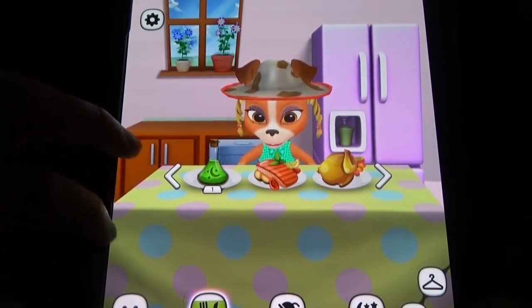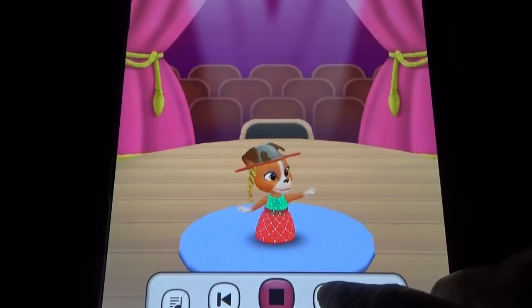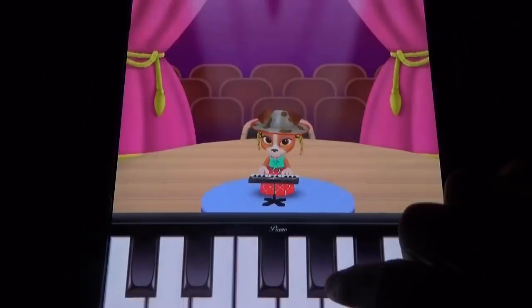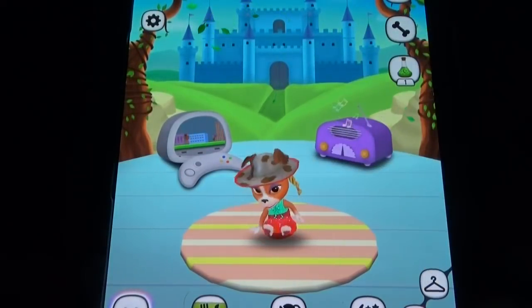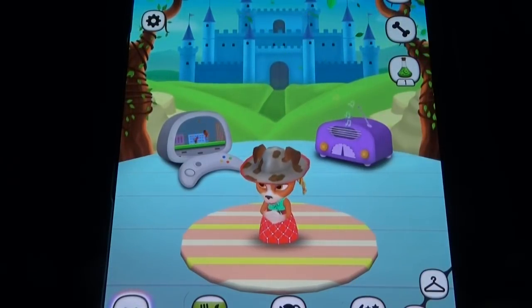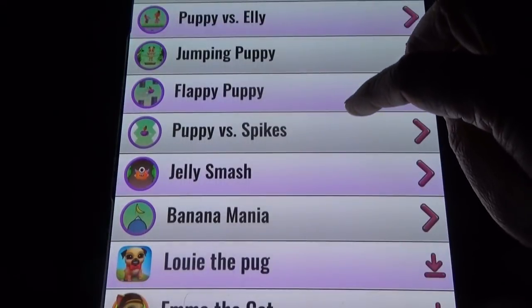Under the special options, you can make the dog dance to different tunes, and you can pet her too. Coming to the mini games, we have Tic-Tac-Toe, Jumping Puppy, Frappy Puppy, and Banana Mania, among others.